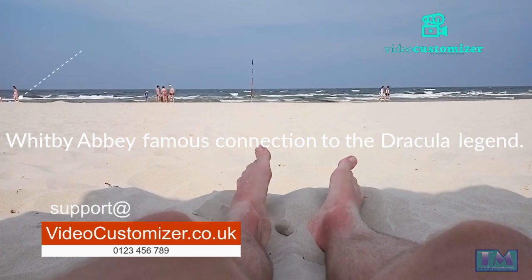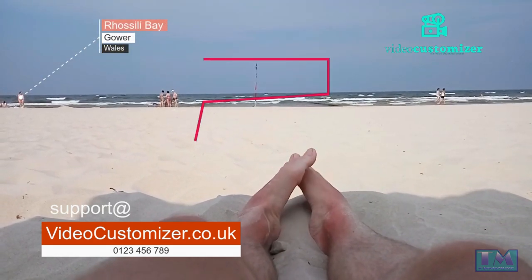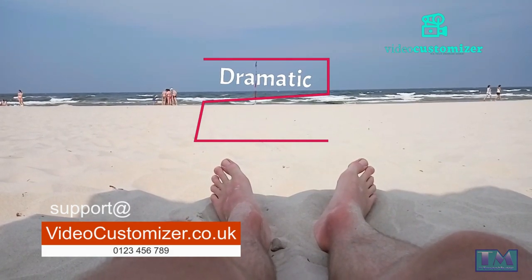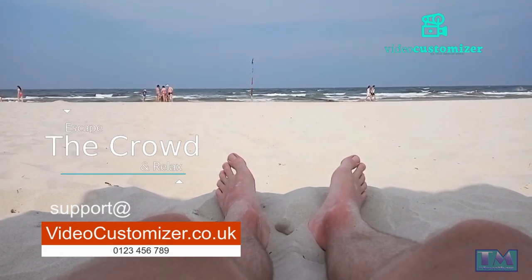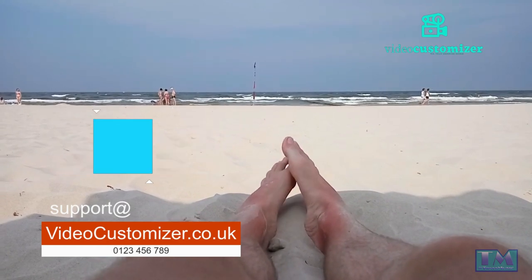Rhossili Bay, Gower, Wales. This stunning beach is located on the Gower Peninsula in Wales. Rhossili Bay is known for its golden sand, turquoise waters, and dramatic cliffs. This secluded beach is the perfect place to escape the crowds and enjoy a relaxing day at the beach.